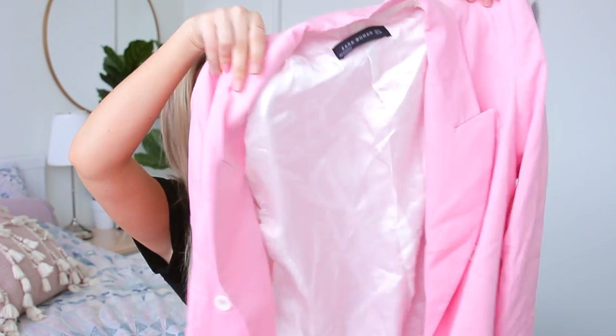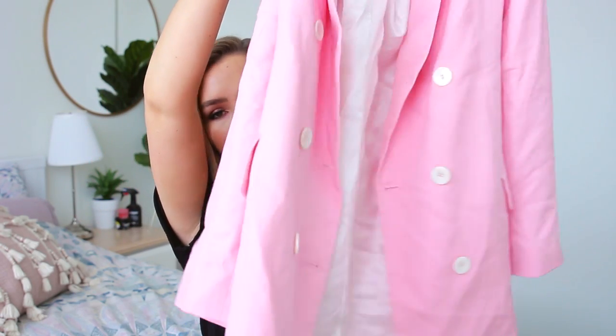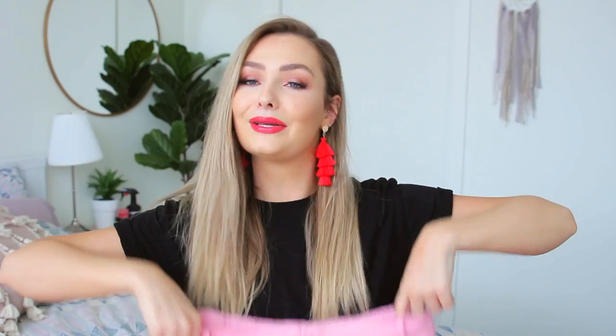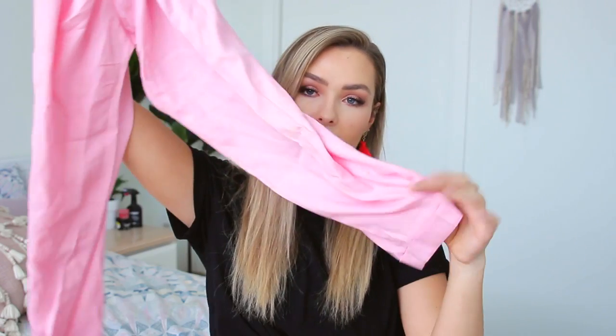I also got a pink pantsuit from Zara — I've been wanting one for a very long time. I actually wore this up the Eiffel Tower, which was very warm but I love it. The jacket is oversized and a bit longer, in a US medium, and fits really nicely in the arms. The pants are some of the most comfortable I've ever worn — high-waisted, a little cropped, and folded at the bottom. The exact shade of pink I wanted.